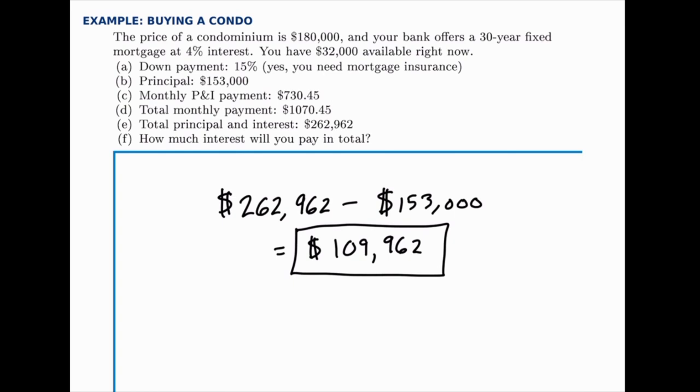With that, you've seen all the important parts that go into a mortgage calculation: down payment, the principal, the monthly payment starting with principal and interest and then adding in taxes and insurance, and finally how much we'll pay in interest total — which is significant, but this is a big purchase and a long-term loan, so a high interest payment shouldn't be too surprising.